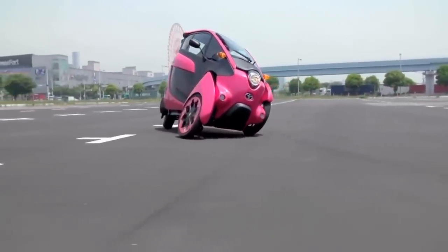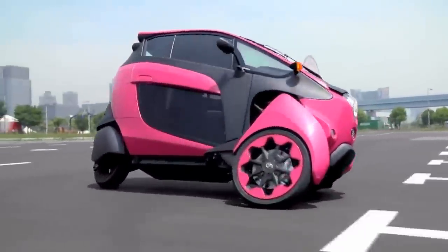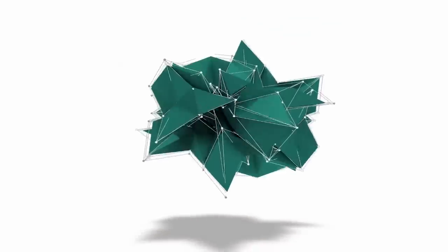Whether you take your turns fast and tight or smooth and wide, here are 10 leaning vehicles invented just for such occasions.